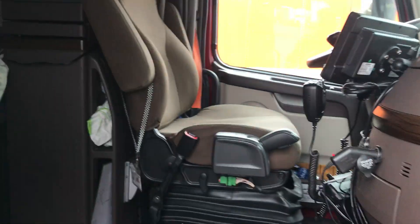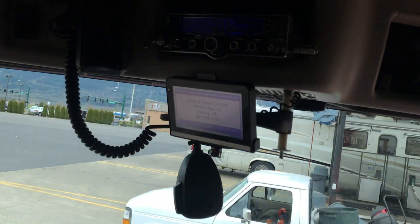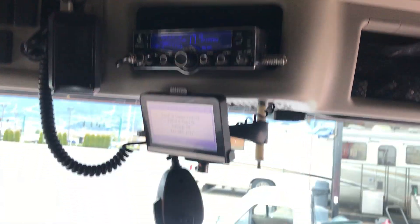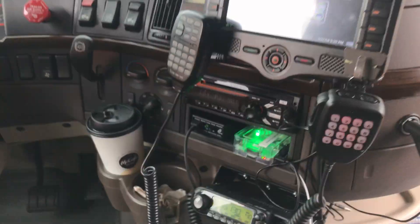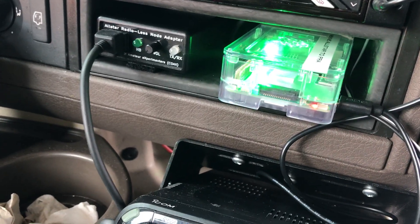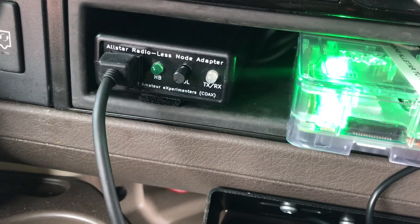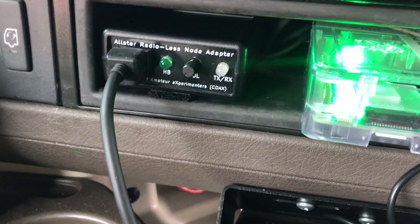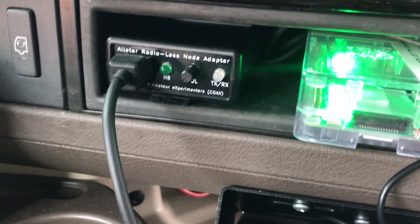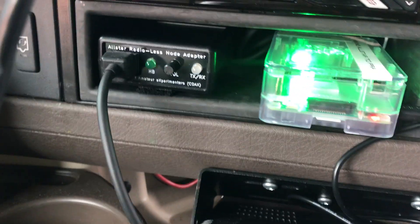In Ken's truck he has all the standard stuff — speakers, radios, CB, all that. Well, what he's got now is a Raspberry Pi temporarily mounted with an AllStar radio link node from the one and only Mr. Ed LaBelle down in California. You're gonna love this buddy!